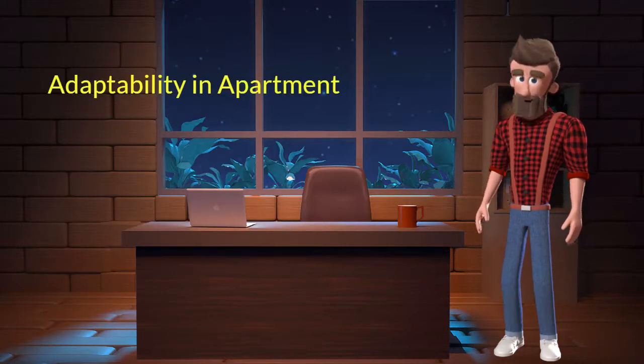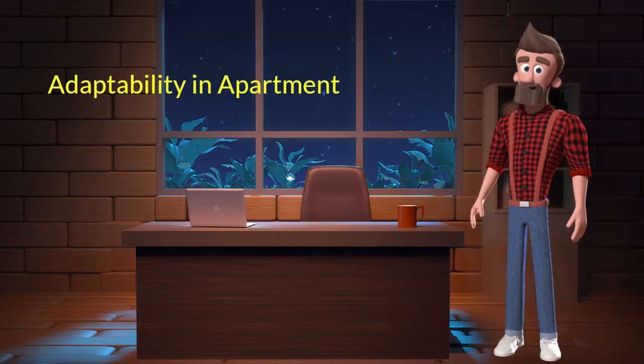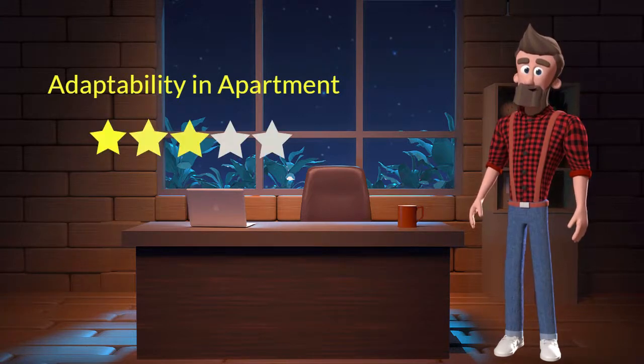Adaptability in apartment: This dog breed has average adaptability in apartments. I will rate it 3 out of 5 for its adaptability of living in an apartment. If you are planning to adopt this breed for your apartment, then don't worry — this breed will adapt very well in your apartment.